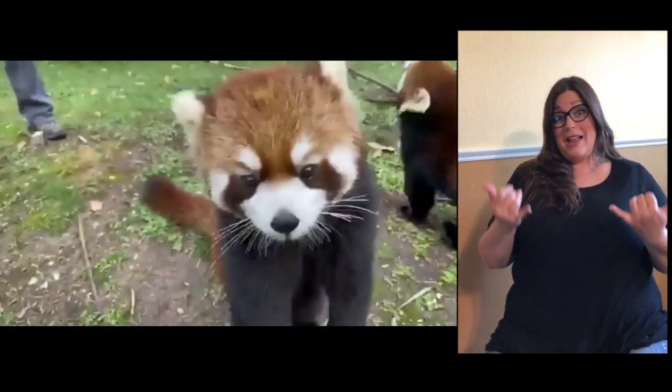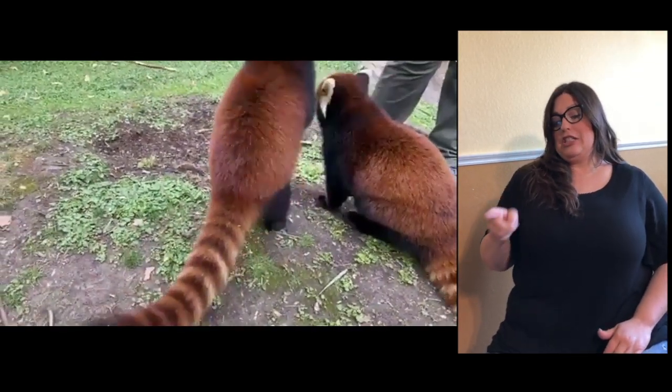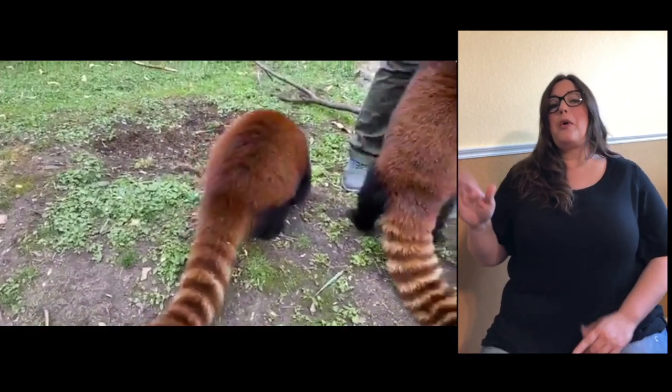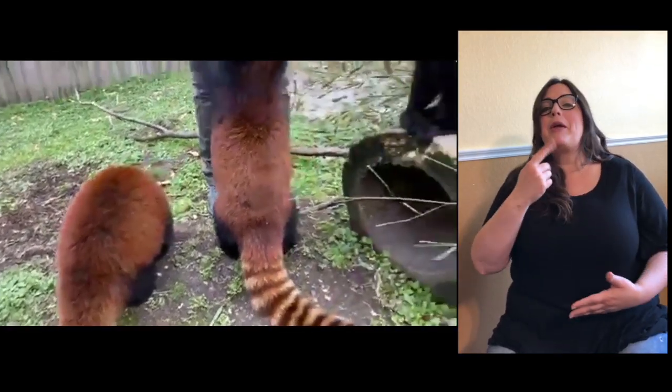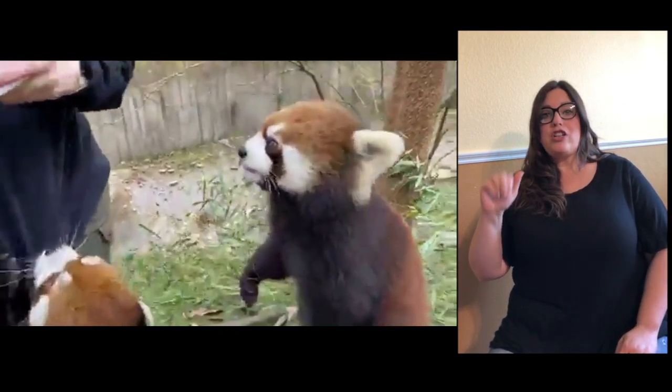Right now in the yard here we have Lynn. Lynn is six years old and she's a female red panda. Those two right there are her babies — baby red pandas are called cubs. Her two cubs are named Audra and Lenore, and they are eight months old.